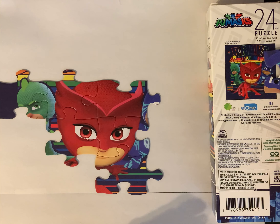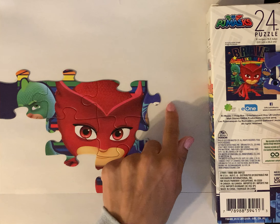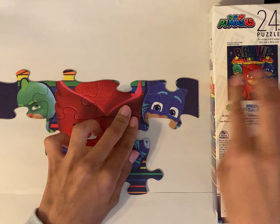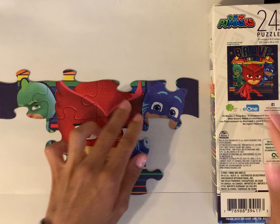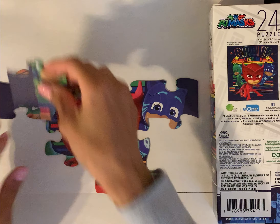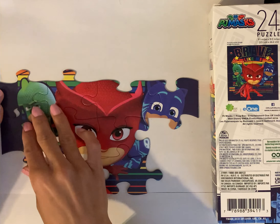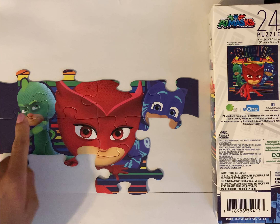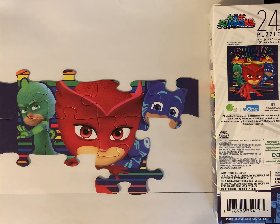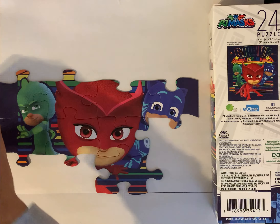This is Catboy — Catboy goes on this side. I like using the box because it works as a reference and a guide; it helps me know where the pieces go. So far I'm able to see most of Gecko and Owlette, so I need to work on Catboy. Can you point with your finger where you think this piece goes?